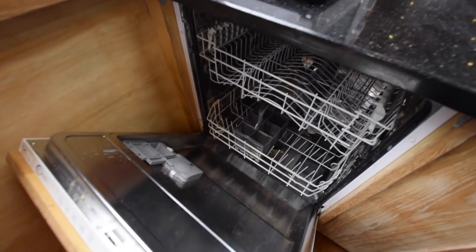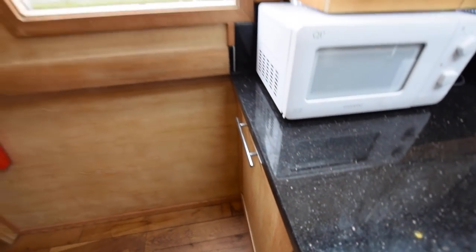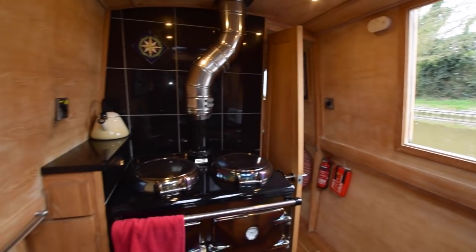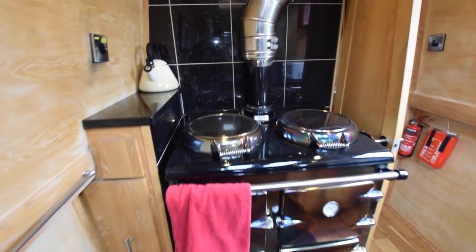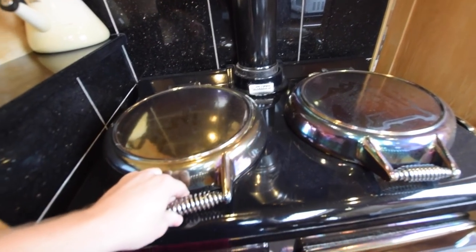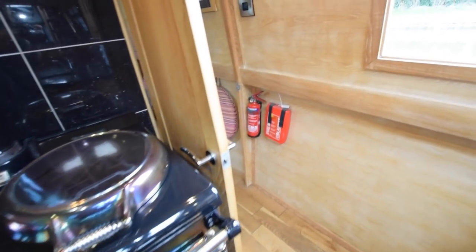There's a dishwasher — a Flavel FDW60 — it's a full-sized dishwasher. There's a side hatch, so with the side hatch and the skylight you've got plenty of fresh air and light flooding the room. There's also the heritage diesel fire range, with a little storage next to it, though that's mainly access to the electrics for the range.